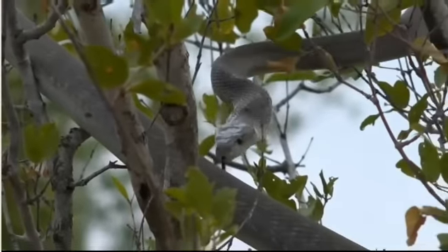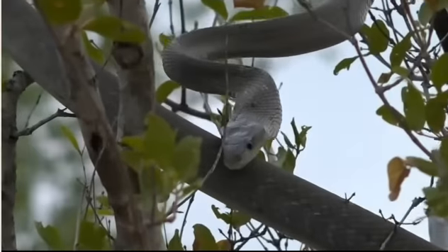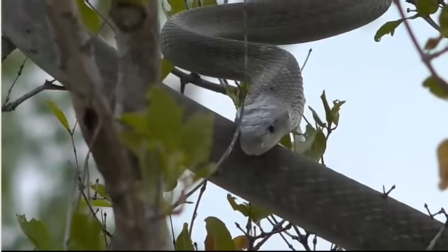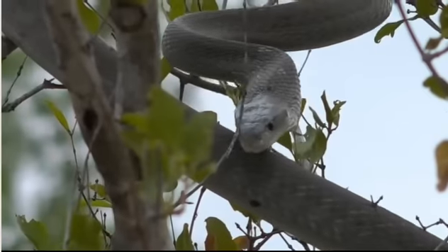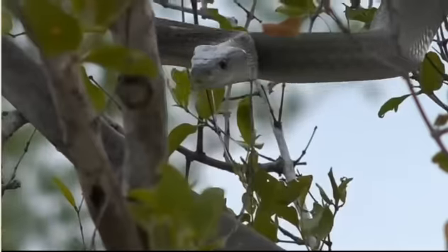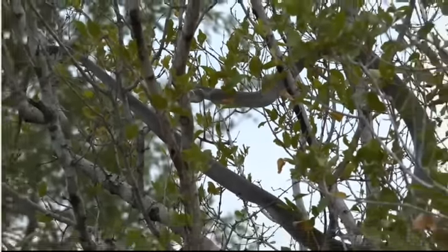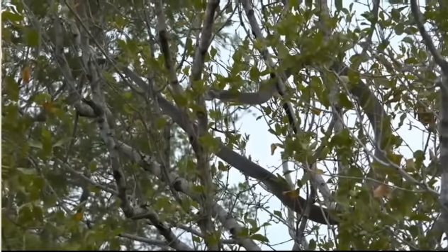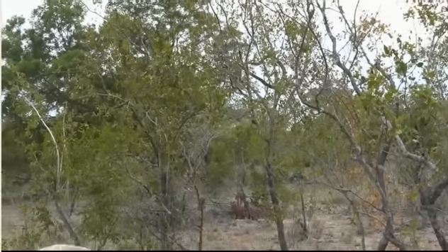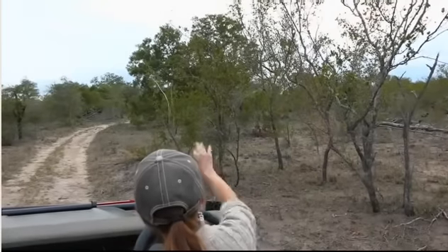They've got this awesome and terrifying reputation, which you can understand. It comes from people interfering with them. Now you can see how relaxed the snake is in our presence. We're far enough away that I feel comfortable - probably about five meters away from the start of the car. He's sitting comfortably in a tree there.